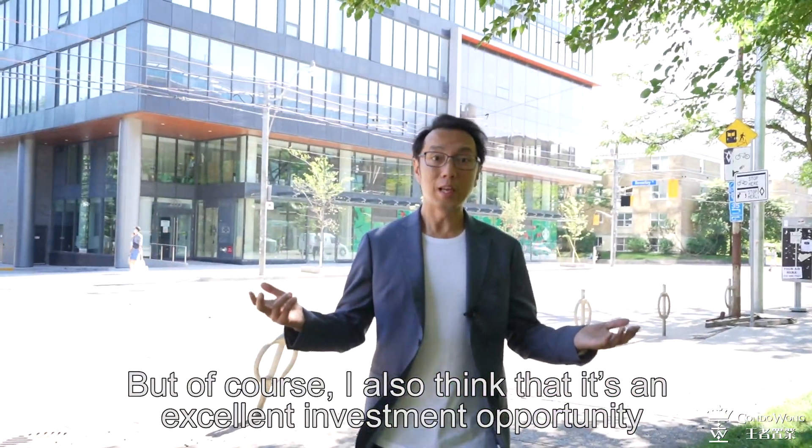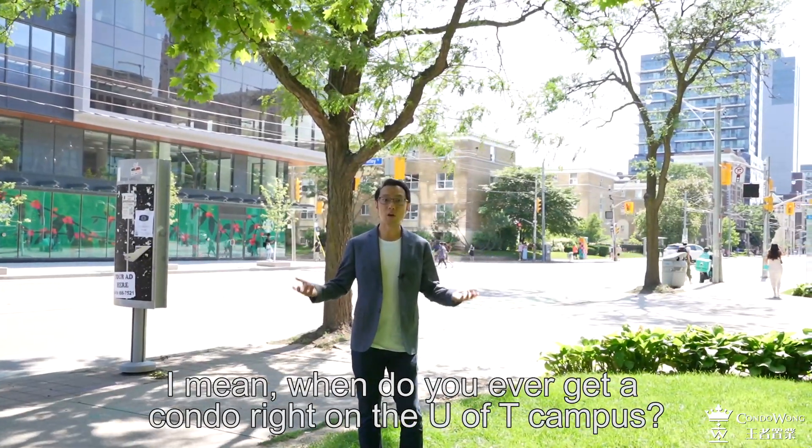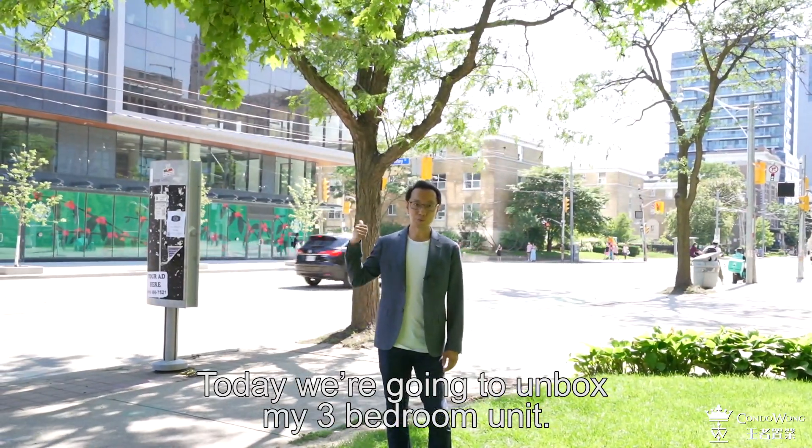But of course, I also think that it is an excellent investment opportunity. I mean, when do you ever get a condo right on the U of T campus? Today, we are going to unbox my three bedroom unit.